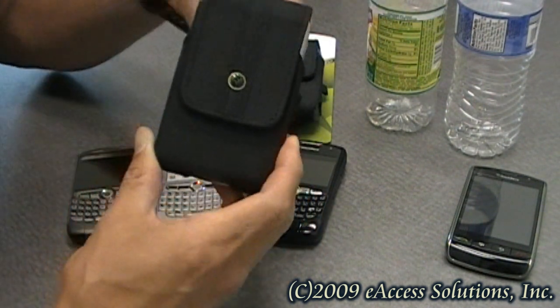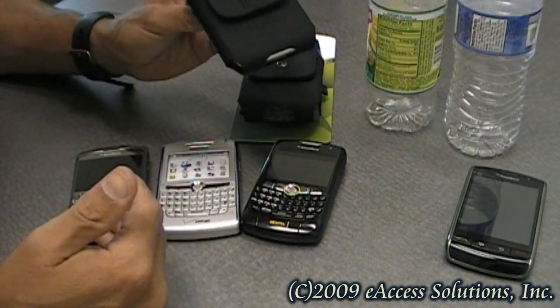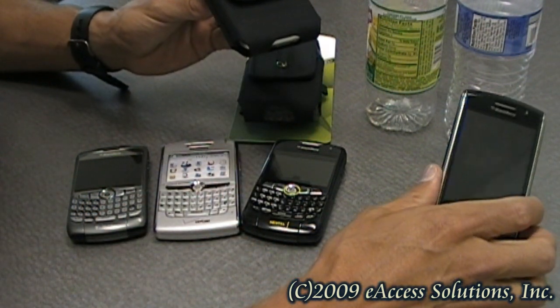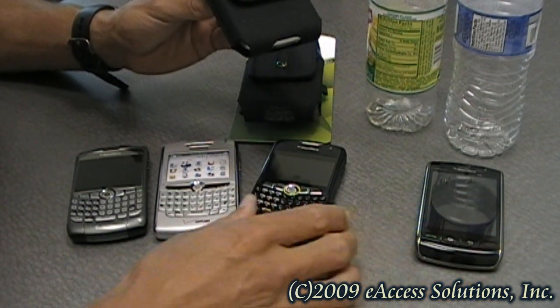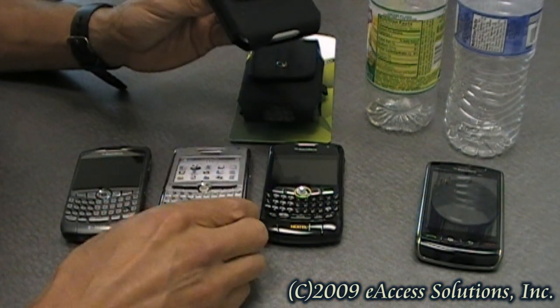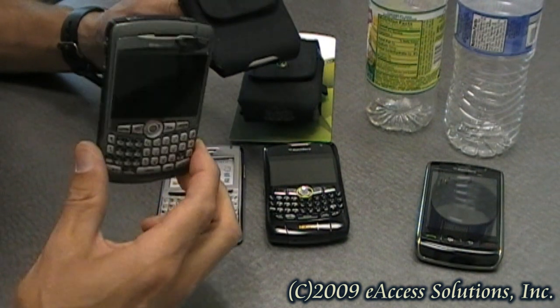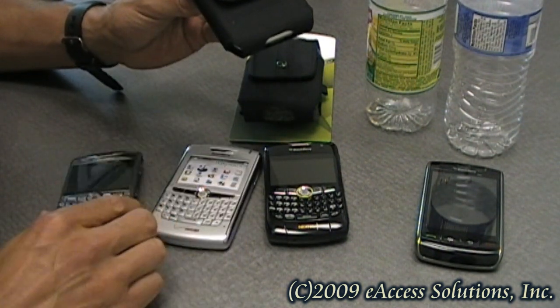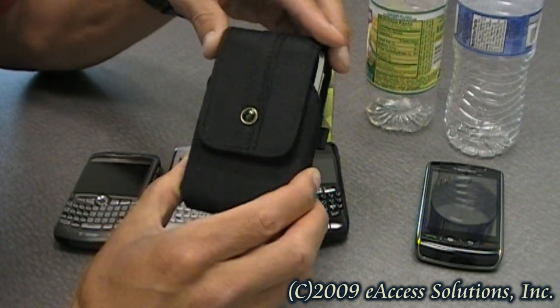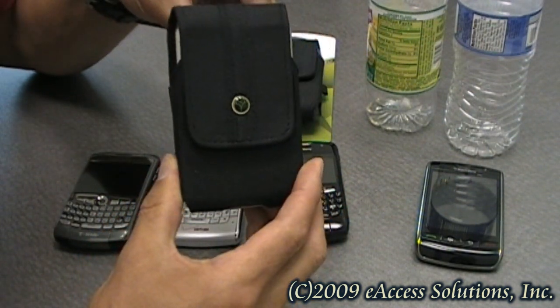This case is compatible with many different popular BlackBerry models. Some of them which I show here are the BlackBerry Storm, the 8350i, the BlackBerry 8800 series, and the BlackBerry 8300 series phones. But for a complete list of phones compatible with this great case, you can see our website for further details.